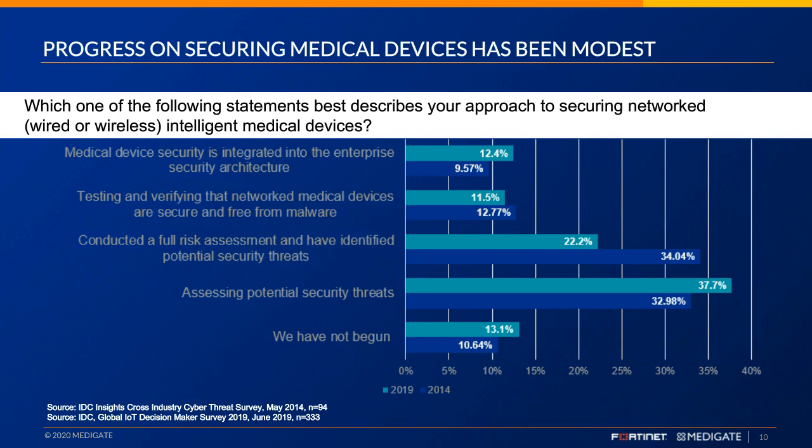Looking at information security maturity across connected medical devices, not much has changed. Medical device security integrated into enterprise security architecture has only changed by 3% over the last five years, from 2014 to 2019. Testing and verifying that networked medical devices are secure and free from malware hasn't changed either. Risk assessments is one area where we've seen progress — 34% of organizations are now conducting full risk assessments, up from 22% — but more needs to occur.